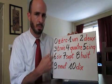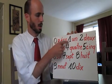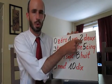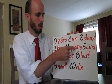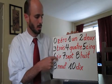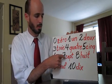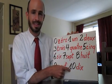Watch and repeat after me please: zéro, un, deux, trois, quatre, cinq, six, sept, huit, neuf, dix.